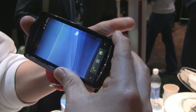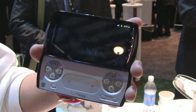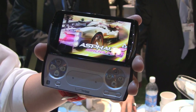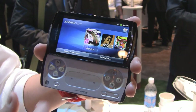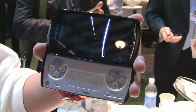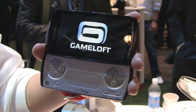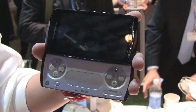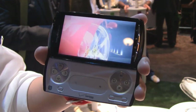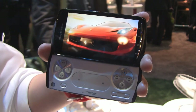If you want to see the gameplay, as soon as you slide it open, it goes right into gaming. We'll choose Asphalt 6 here. Looks great — you can see the graphics are really good.